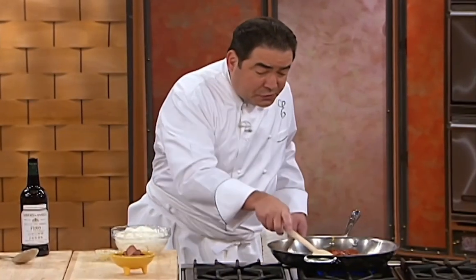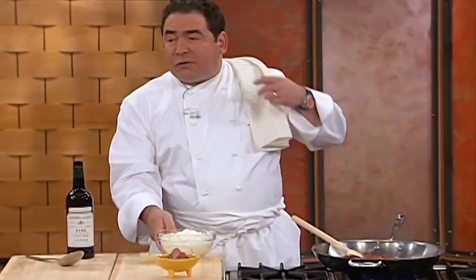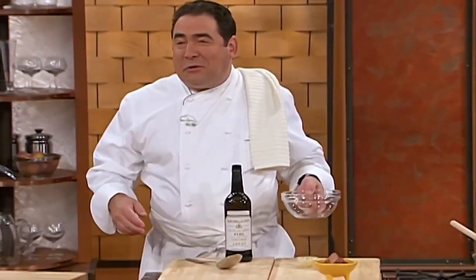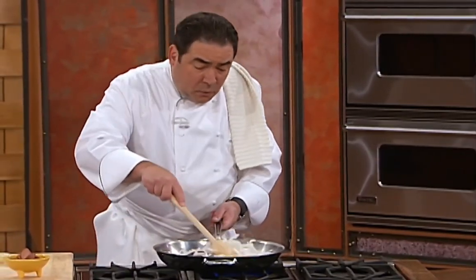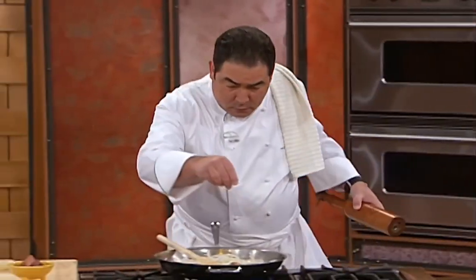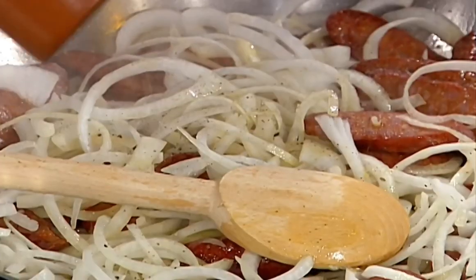We've browned the chorizo for about four or five minutes. Then we're going to take lots of sliced onions and start adding them in. Nothing like chorizo and onions. We don't want to season this too much because the chorizo has a lot of flavor, so we're just going to go slowly with a little salt and a little bit of fresh pepper. We'll come back and re-season it later.